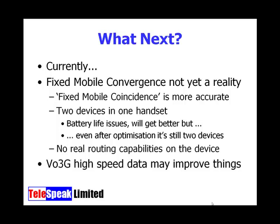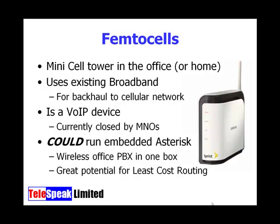VoIP over 3G is going to make things very interesting, and I've already tried that very successfully — but only in city center locations. When you get out into the countryside, 3G coverage drops off, making it a useless option in rural locations. Looking to the future, we have femtocells, which are like a mini cell tower in your office or home.